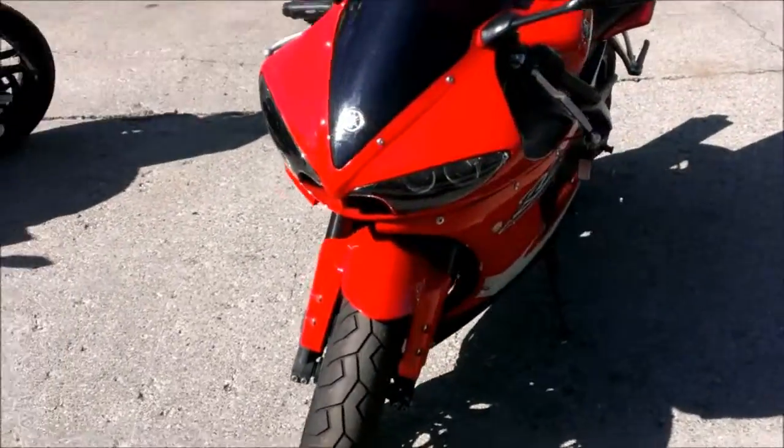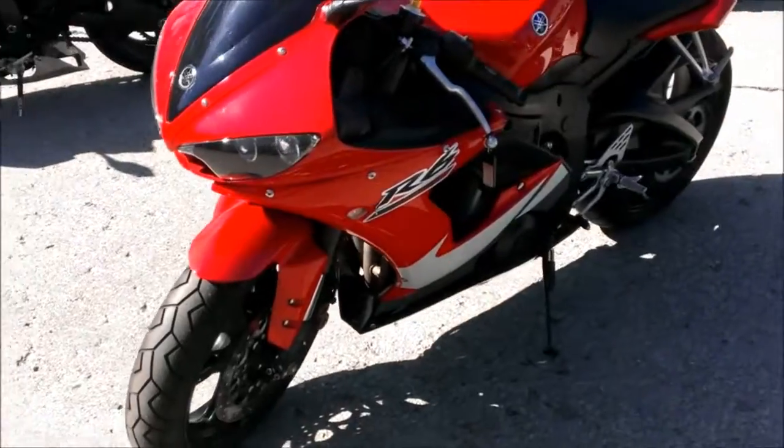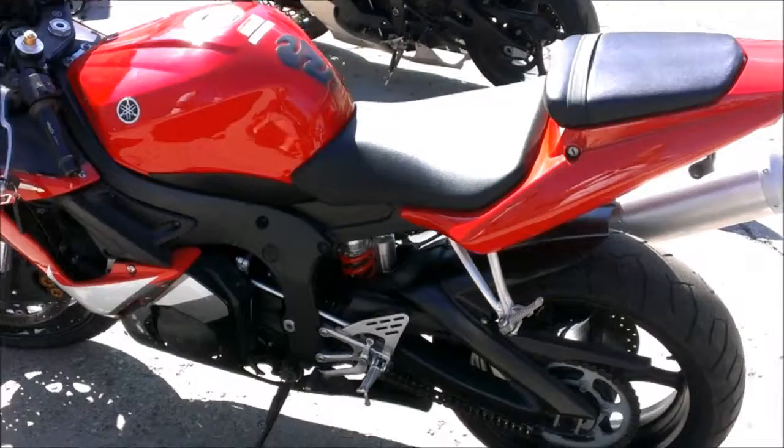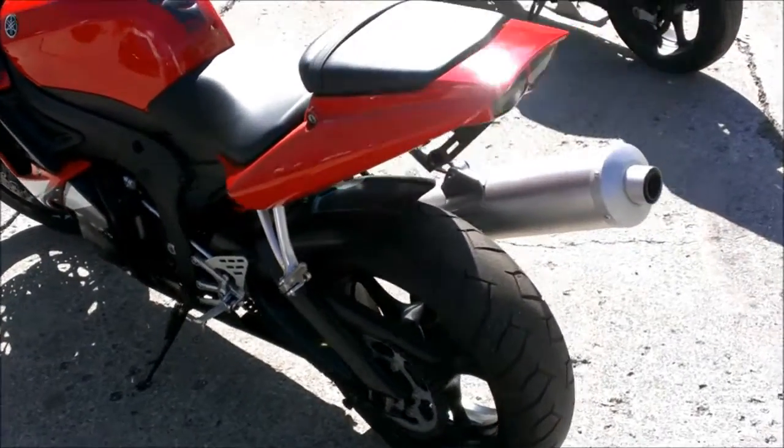All for $49.99. We have financing available for everyone, and you can view our other 400-plus used bikes at ApprovalPowerSports.com.